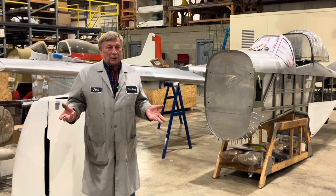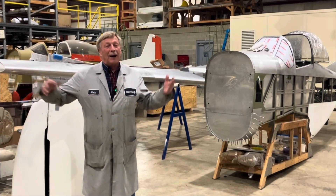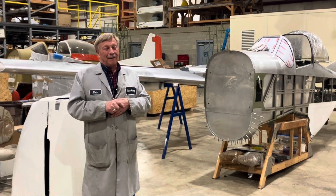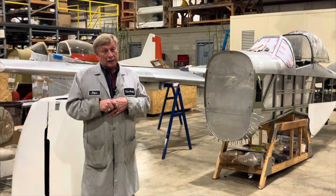The prototype would cruise at 150 miles an hour on five gallons an hour. The downside was that it didn't make the noise that guys wanted, and it wouldn't turn the big prop that guys wanted. But it was really a great, great flying airplane.